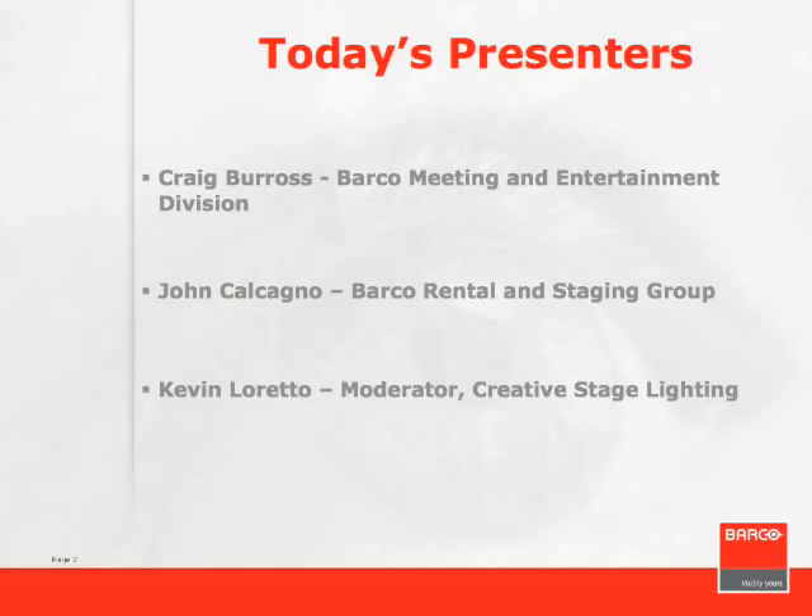John Calcagno has been with Barco since 1990, beginning as a customer service engineer and moving on to head up Barco's customer service and quality control departments. In 2000, John joined the newly formed Rental and Staging Division, where he works with touring groups and corporate staging events. John's primary focus is in the area of LED projection and switching needs. I'm Kevin Loretto, Director of Dealer Sales for Creative Stage Lighting, and I'll be your moderator during today's session.